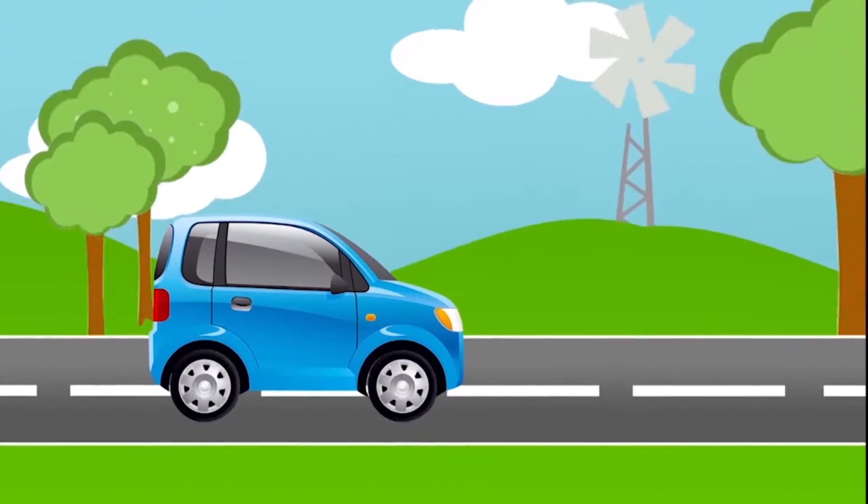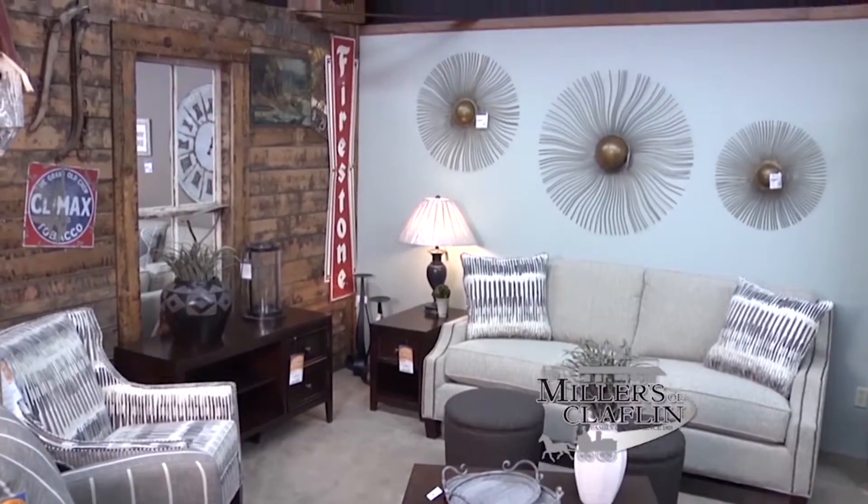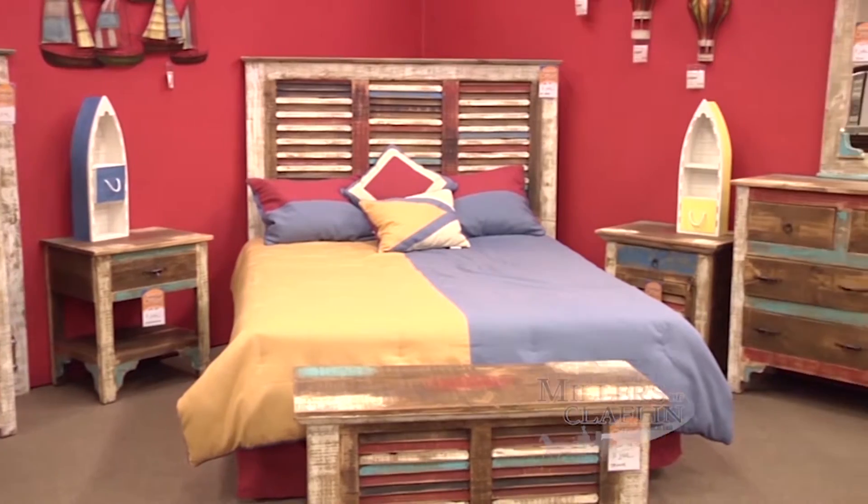Take a short trip and find your fit. Miller's of Claflin is ready to wow you with 13 showrooms of the best furniture, flooring, and bedding Kansas has to offer. Shopping with us is truly an amazing experience.